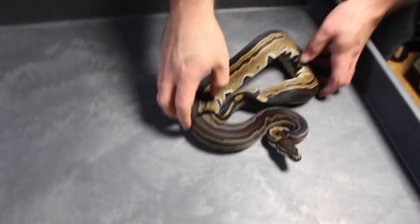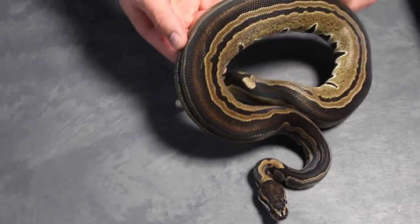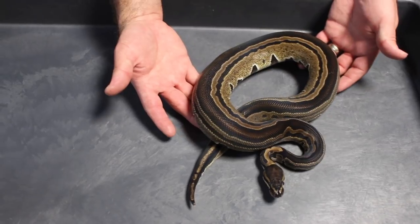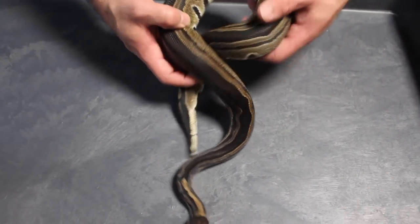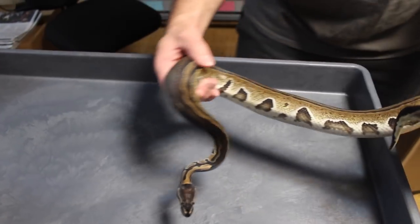I'll start with males. This is my tri-stripe male, TSK line — very cool snake. Some tri-stripes you don't get the full striping, but he's got it very, very good. I have some cool plans for him this year — he made a bunch of hets this past season. Secret's out: that's what I want to make — tri-stripe clowns eventually. But that is my tri-stripe male.